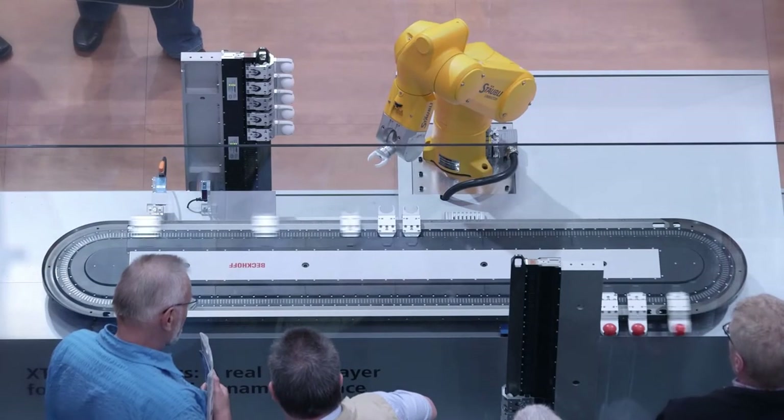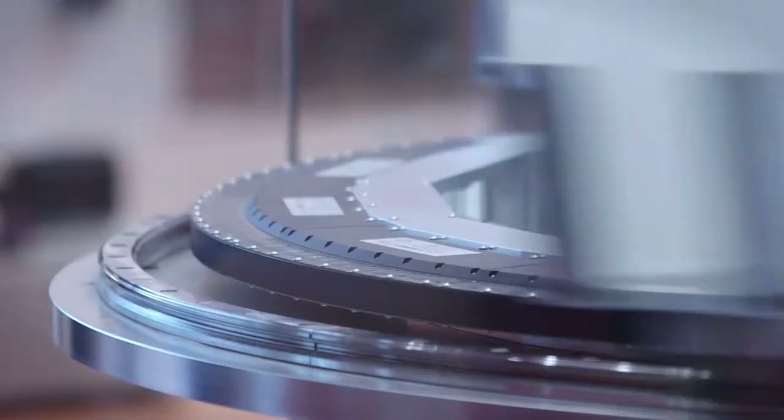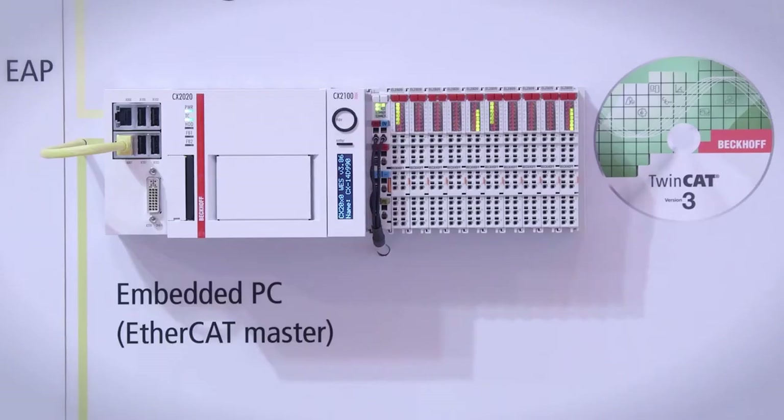The range of applications is also being extended by the continuous enhancement of the XTS portfolio, currently by a new 45-degree motor module and optimized XTS extension functions in TwinCat 3.